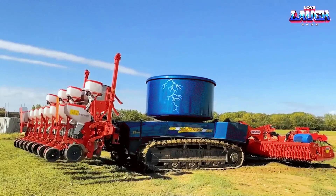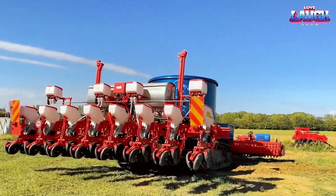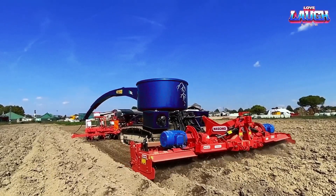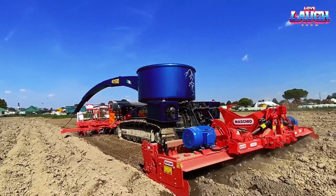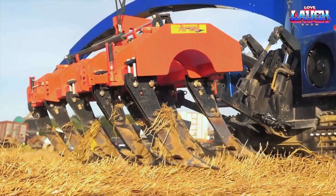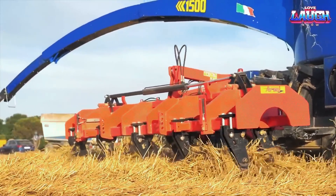The operator can easily set all the necessary parameters for the tillage on their computer, and the tractor will complete the tasks with maximum reliability. Overall, Auxy is an efficient and reliable self-driving tractor that offers a sustainable and cost-effective solution for modern agriculture.